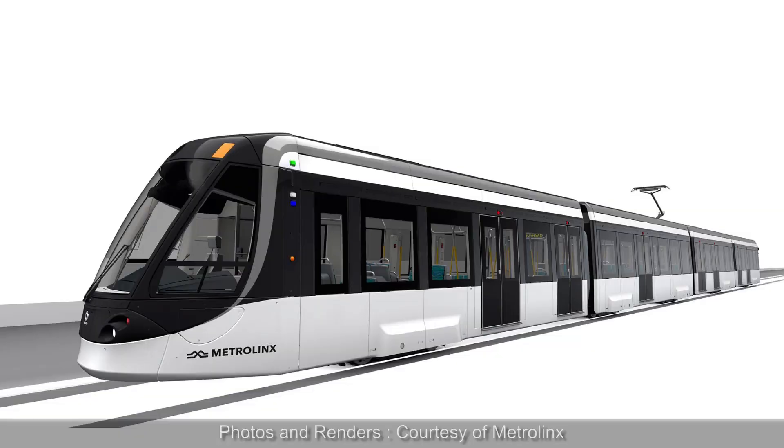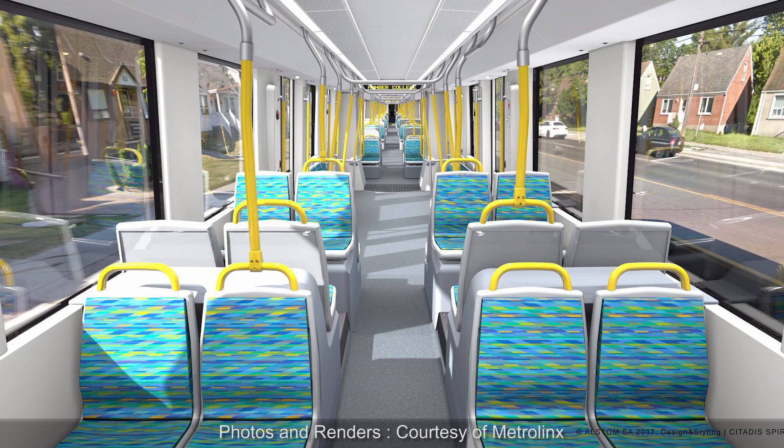What need was identified to make the Finch West LRT a project worth pursuing? A needs assessment was performed along with a supporting business case. What was material was the fact that the current existing transit — the TTC buses supporting that network — were at capacity. So the need was a mass transit line that could move a number of people much more efficiently. This is where the Alstom vehicle has come in, as each individual vehicle will hold up to approximately 300 individual riders.